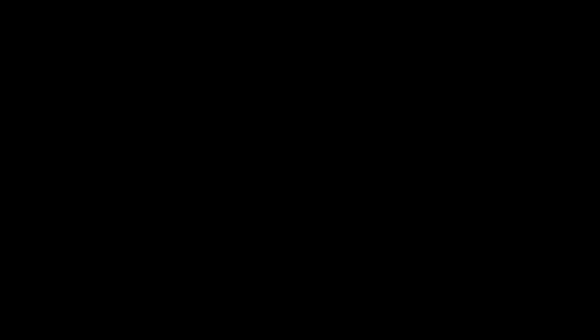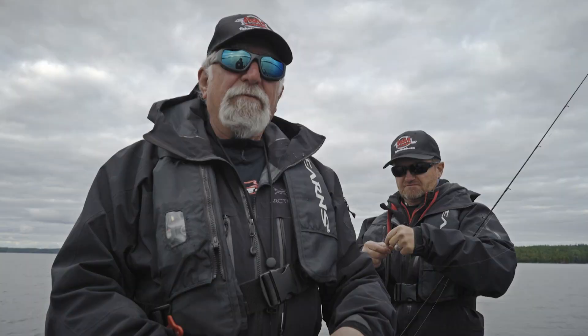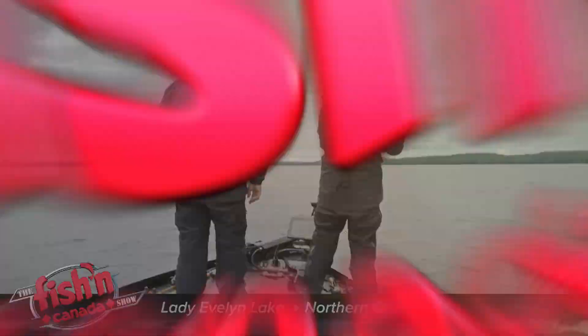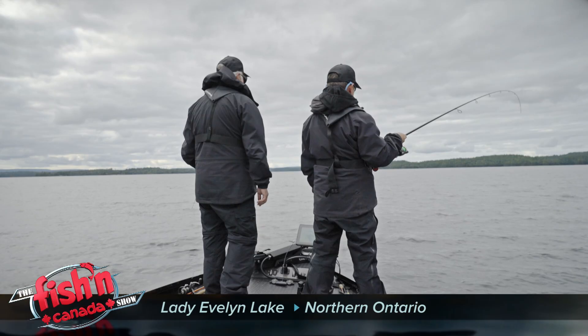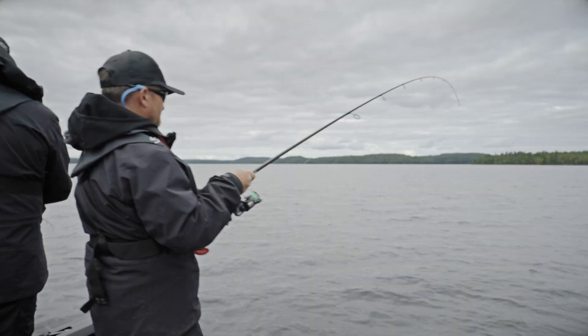Nice, nice — nice jump. Good-looking smallie, man. The electric motor with the anchor lock on it — to me now it's a must. How would we fish this without it? In the old days you'd have to anchor. When you anchor, you drop it down and you disturb the whole environment where the fish are holding. Everything's gone after you throw the anchor down. Feels good. They all feel good. Could be some following that thing too.